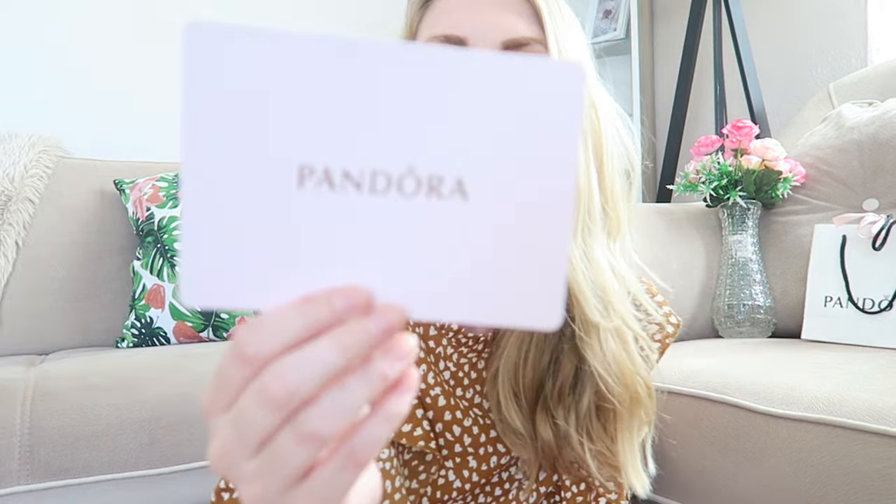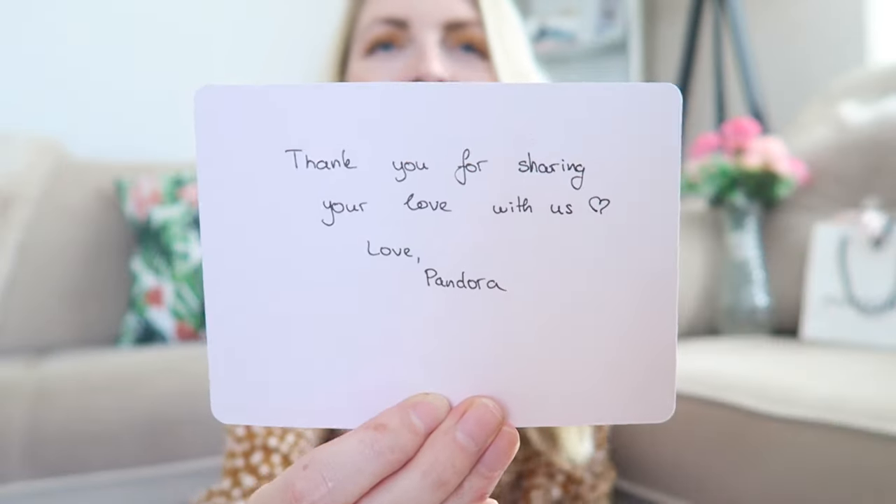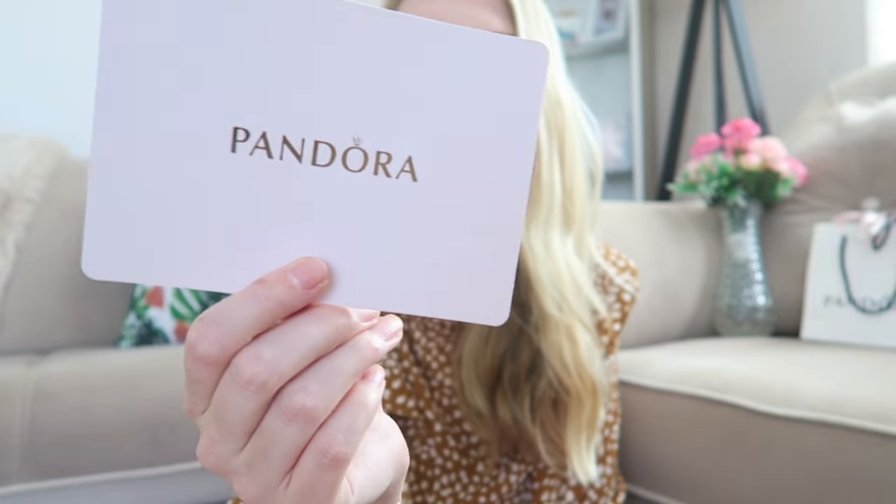Pandora also sent me a card that says 'Thank you for sharing your love with us — Love, Pandora.' How cute is that? I'm definitely going to keep that as well.